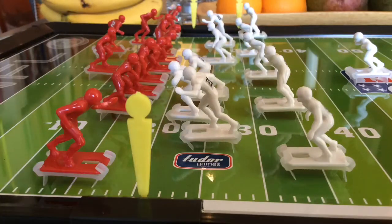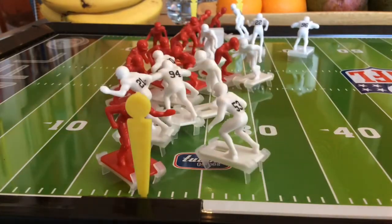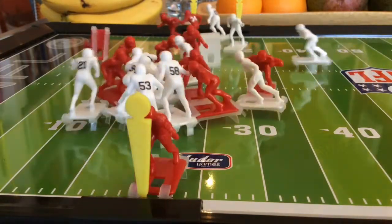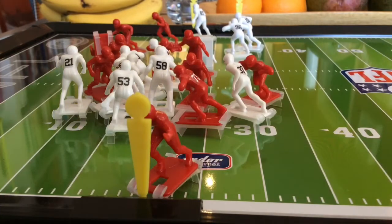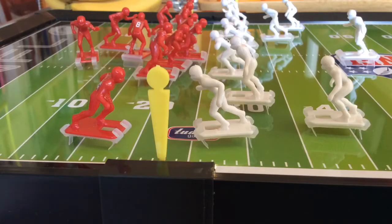Warren Moon is under center and he's looking to scramble. He's tackled right around the 23 yard line. Jack Lambert with that last tackle. Great effort.